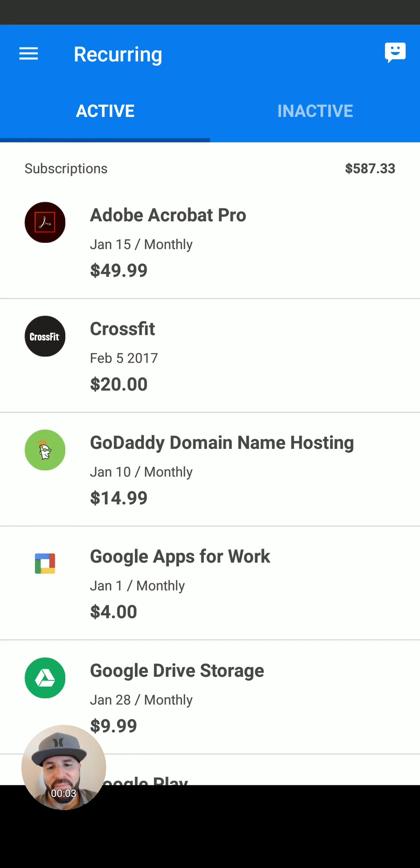Let me tell you about this awesome app I found called Truebill. It tracks all your monthly and annual subscriptions. You can see them all in a glance, how much you've spent over the lifetime of that subscription, and you can even cancel it right from the app if you choose to do so. Let me show you how it works.